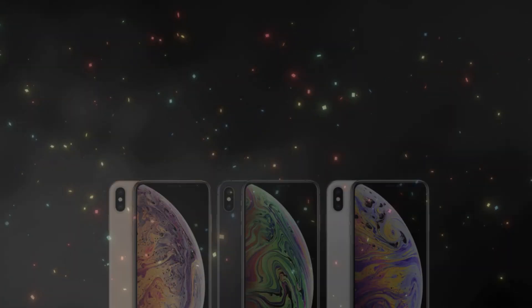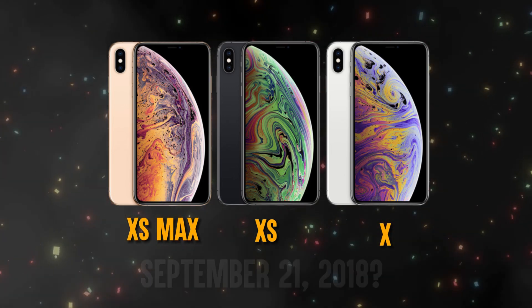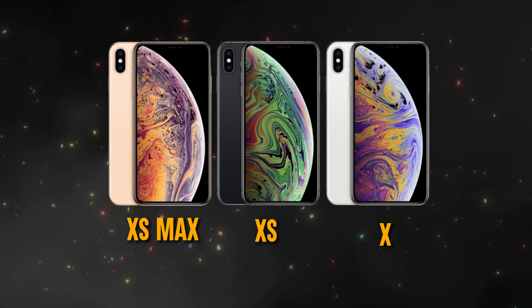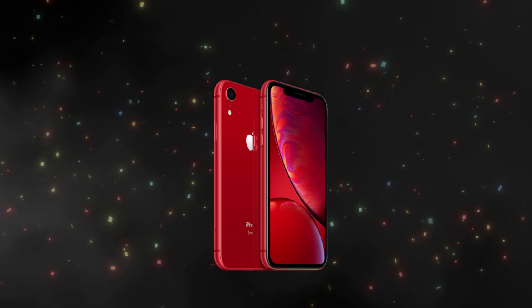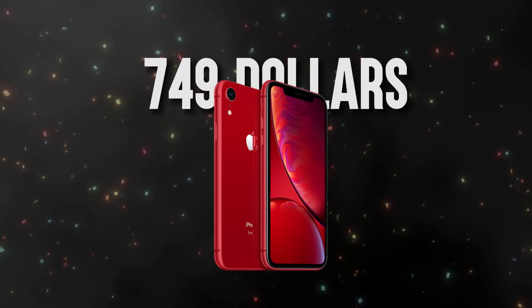The iPhone XS and XS Max were released on September 21, 2018. Despite their heavy price tags of $999 and $1,099, these iPhones offered truly impressive functionalities and performance. Then on October 26, 2018, the iPhone XR was released at a more affordable $749, offering cool colors, a great camera, and fast performance.